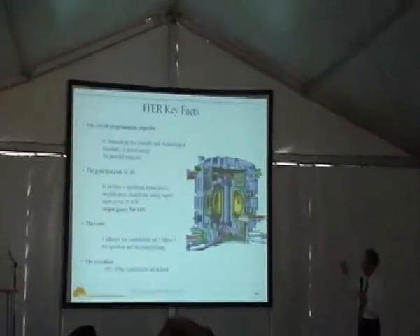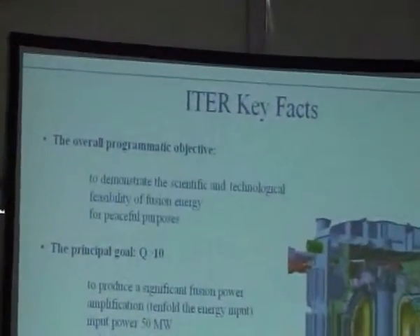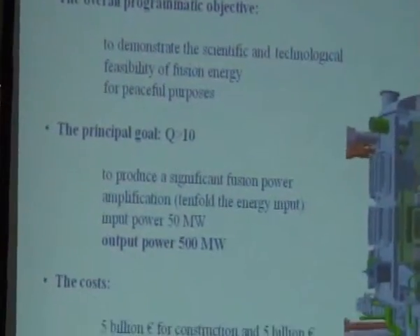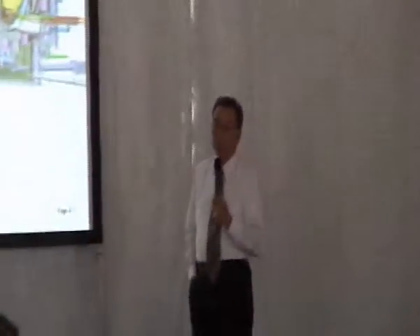This is the ITER key part. We are here to demonstrate the feasibility of science and technology for nuclear fusion energy. We need large scale to produce such power. Q equals or is bigger than 10 — that means ITER produces more than 10 times the energy input. It could be possible.